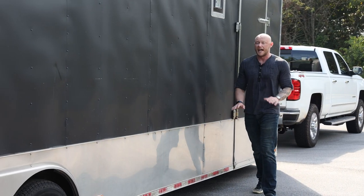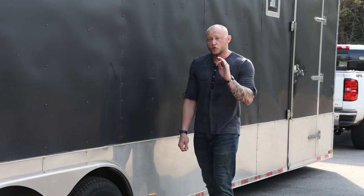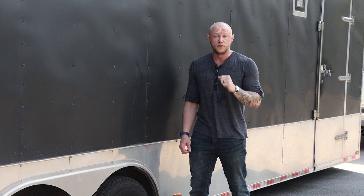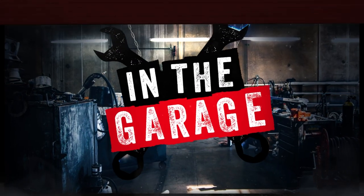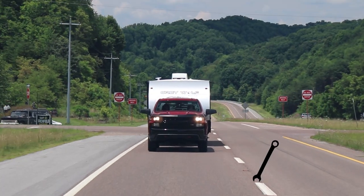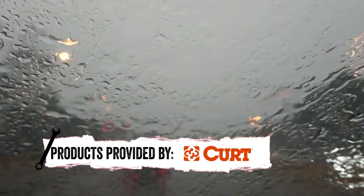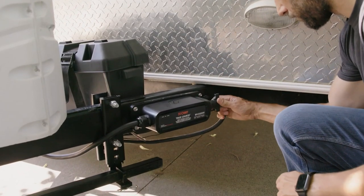Towing a big boy trailer like this can be an absolute nightmare. They will sway at the slightest breeze. The True Course Trailer Sway Control by Curt will help keep you and those around you safe. Picture this: you're navigating through some rough road conditions. Maybe there's some unexpected gusts of wind, or you need to make a sudden move to dodge something in the road. That's where this cutting-edge electronic sway control system comes into play.